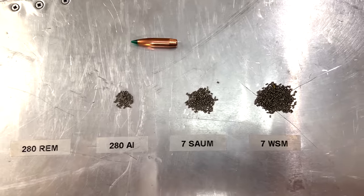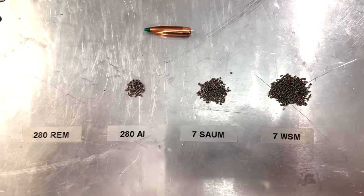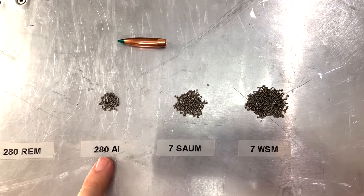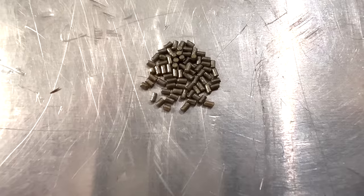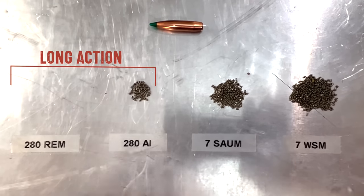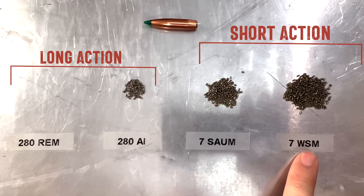If we look at the max case capacity for each of these four cartridges, and we say 280 Remington is the lowest, this is how much more powder you can put in a 280 Ackley Improved — just those few granules right there. Then let's look at the short versions, the 7 SOM and the 7 WSM.